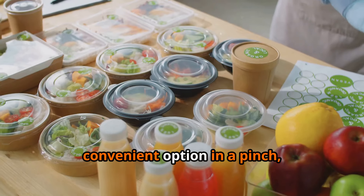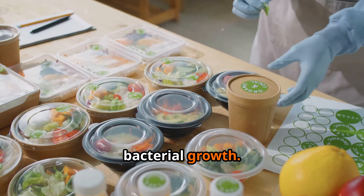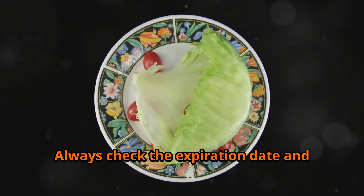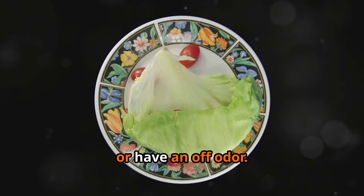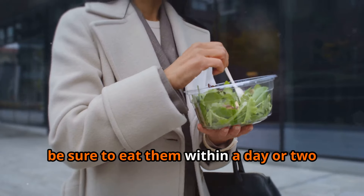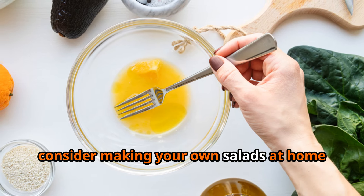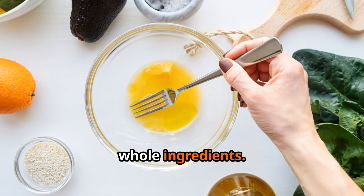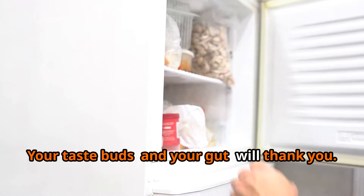Pre-packaged salads can be convenient in a pinch, but it's important to be mindful of their short shelf life and potential for bacterial growth. Always check the expiration date and avoid buying salads that are wilted, slimy, or have an off odor. If you do buy pre-packaged salads, eat them within a day or two. Or better yet, consider making your own salads at home using fresh whole ingredients — your taste buds and your gut will thank you.